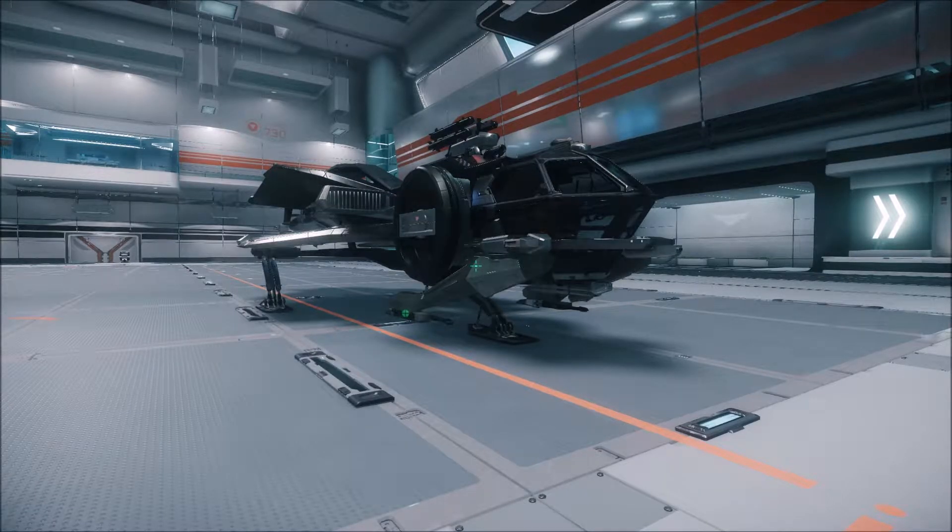Hi, Deep Nosey here. This is the Aurora LX. This variant is classed as an Exploration Light Merchant. It still has a standard 5-ton cargo and it has full upgrade capacity.